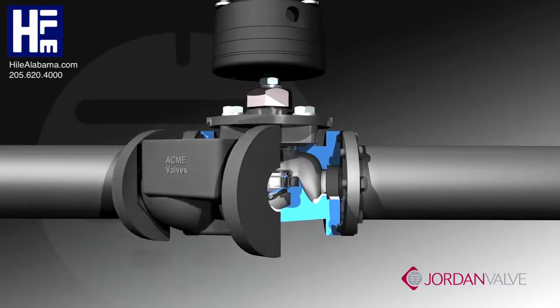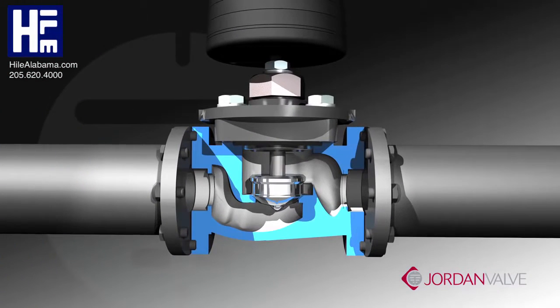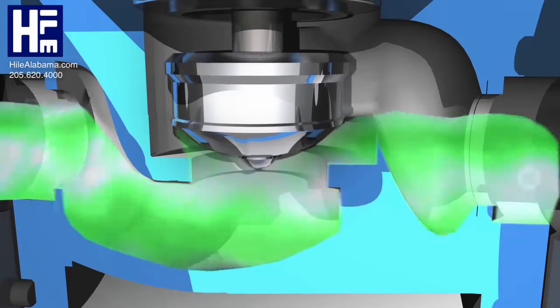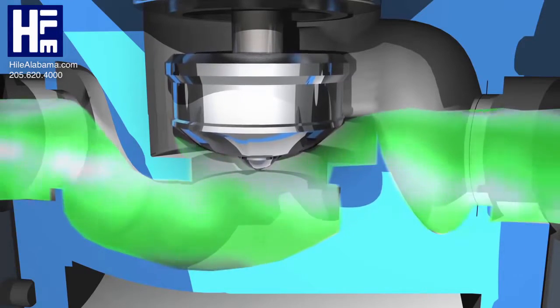In a globe-style valve, product flow will change direction three times as it follows an S-path through the valve. This directly correlates to greater velocity, noise, and flow turbulence, which produces more wear on the seating components.